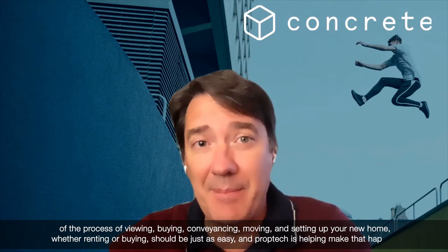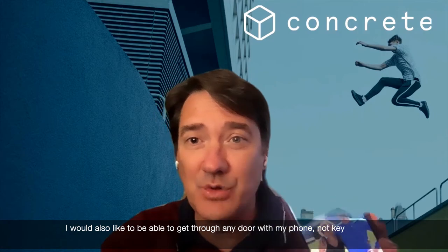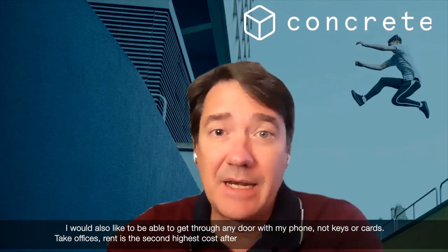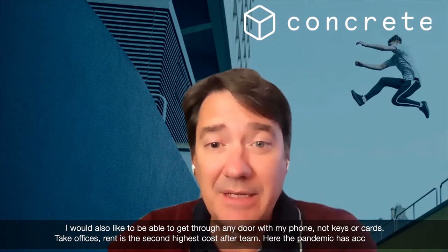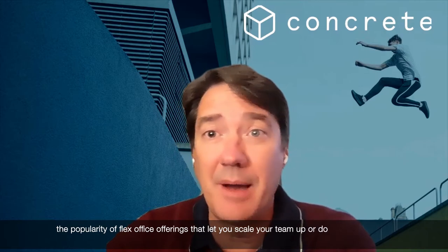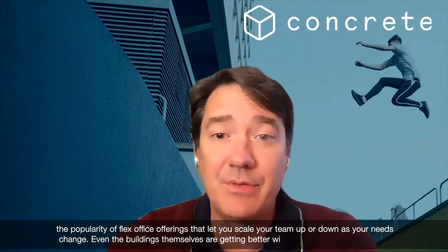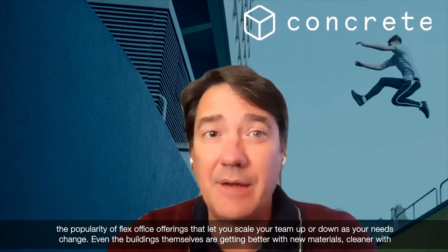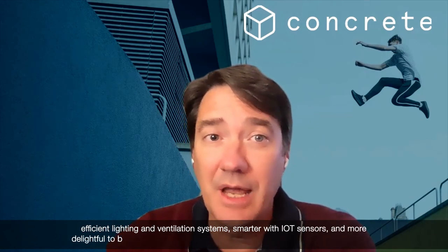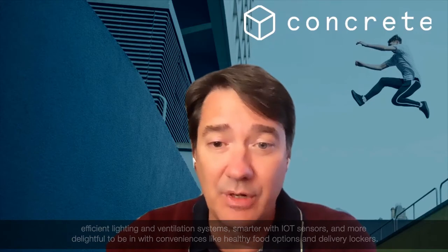PropTech is helping make that happen. I'd also like to be able to get through any door with my phone, not keys or cards. Take offices — rent is the second highest cost after team. The pandemic has accelerated the popularity of flex office offerings that let you scale your team up or down as your needs change. Even the buildings themselves are getting better with new materials, cleaner and more efficient lighting and ventilation systems, smarter with IoT sensors and more delightful to be in with conveniences like healthy food options and delivery lockers.